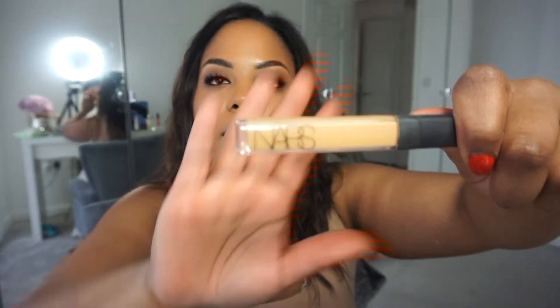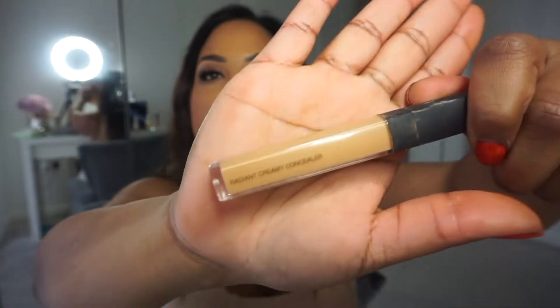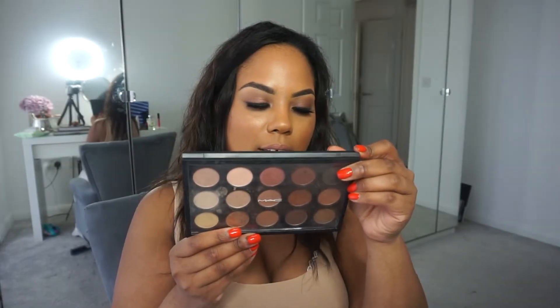We actually retail these in salon as well, so if you ever need any, pop in. Next up, concealer — this is the NARS radiant creamy concealer.